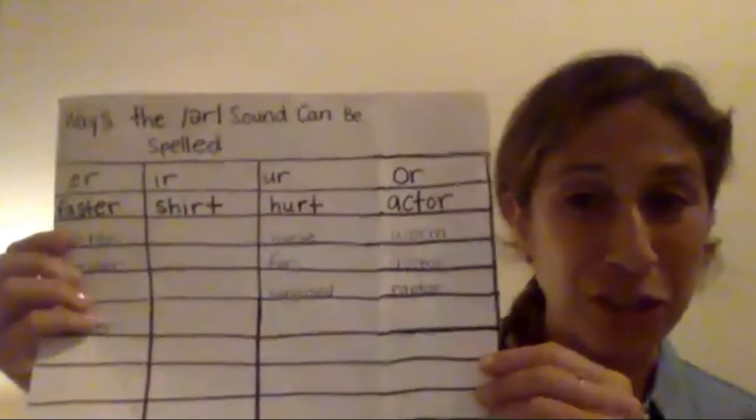We also noticed that there were many different ways that you can spell the er sound. Remember this chart? So if you're trying to spell a word that has an er sound, you know that there's going to be a tricky part in the word. Today I want to teach you that if you hear er in the middle of a word, that sound is often spelled with either 'ir' or 'ur'.